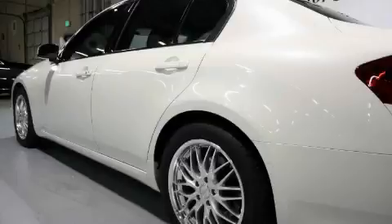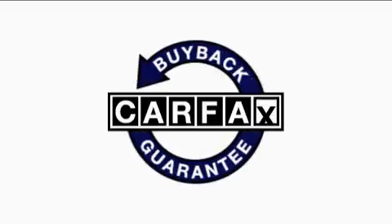It features a 3.5 liter 6-cylinder engine and an automatic transmission. Not to mention that this automobile qualifies for the Carfax Buy-Back Guarantee.